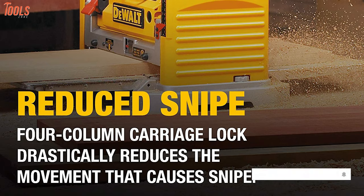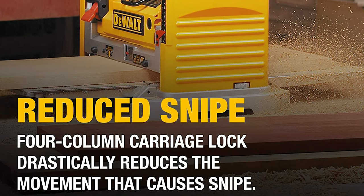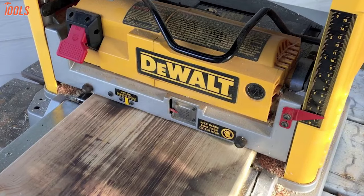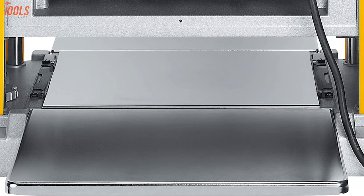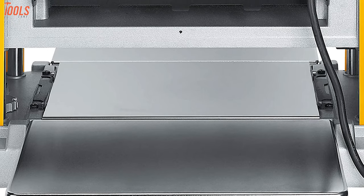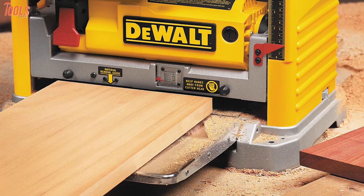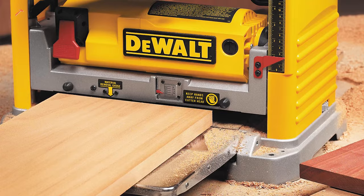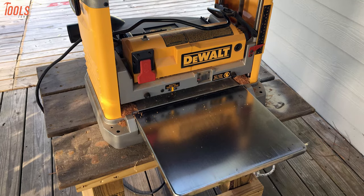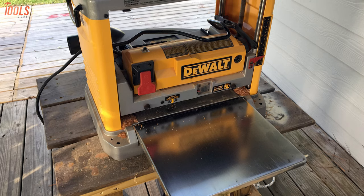With the DeWalt planer you'll find a carriage lock that prevents unwanted movement and snipes completely. The extra-large thickness scale ensures accurate cuts with every pass. Its infeed and outfeed tables provide 33.5 inches of material support, so you no longer need to cut wood into small pieces to fit in your planer. For accuracy, portability, and durability in performance, it'll be the best benchtop planer for sure.